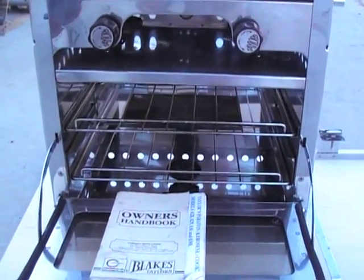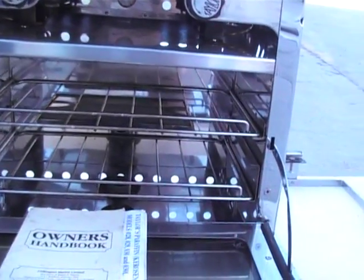It comes with a load of spares and as you can see this oven is in very good condition.